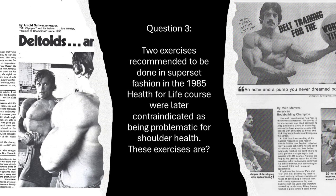From the Vintage Shoulder Routines video: two exercises recommended to be done superset style in the 1985 Health for Life course, later contraindicated as being problematic for shoulder health. List both exercises in your reply.